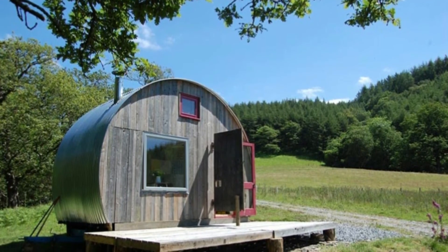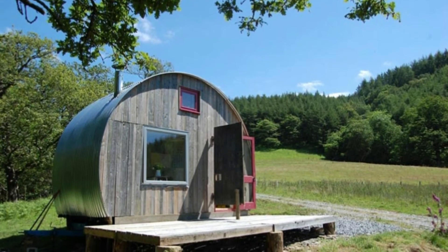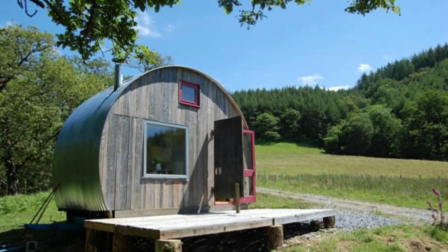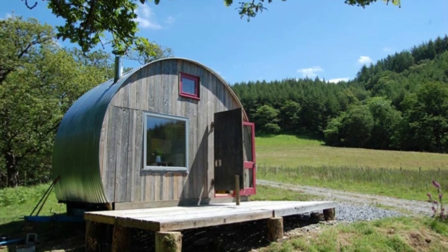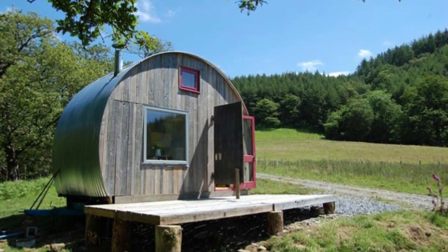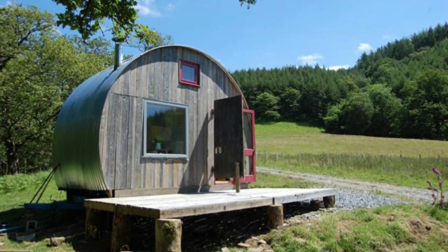With a large deck out front, they added even more livable space that allows you to relax and take in your surroundings. The aluminum roof will last for years without needing too many repairs. This is the perfect type of house for a weekend getaway, especially if you have a large piece of land. If you like this wine barrel tiny house, share the video with your friends and family.